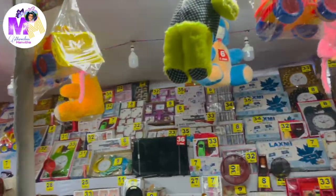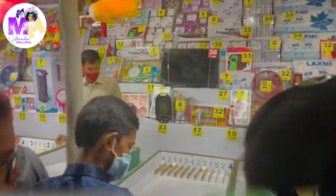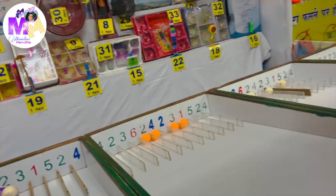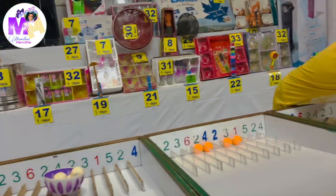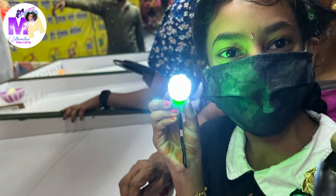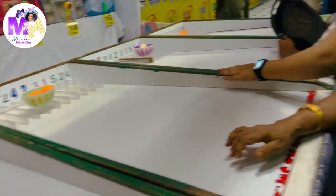Since we didn't win anything in the last game, we tried another game. In this game, they give you a couple of balls and you have to throw them at the numbers. At the end, whatever numbers you got, you add them up, and if that number matches a label on one of the toys, you win that toy. I got a torchlight as my prize!